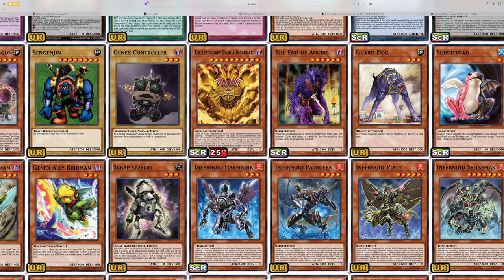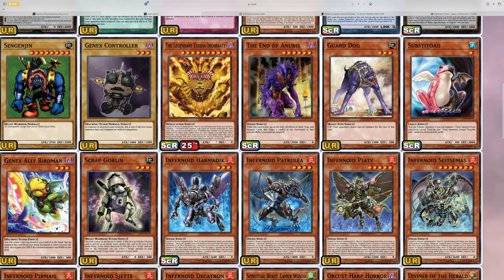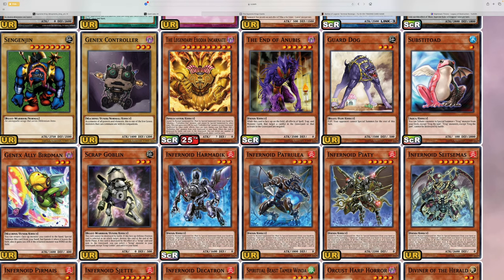They're reprinting the End of Anubis for whatever reason as a secret rare. While this card is face up on the field, all effects of Spell, Trap, and monster effects that target a card in the graveyard are negated — so it's basically Gravekeeper support, essentially. But it doesn't really make sense, because I haven't seen any decks play this.